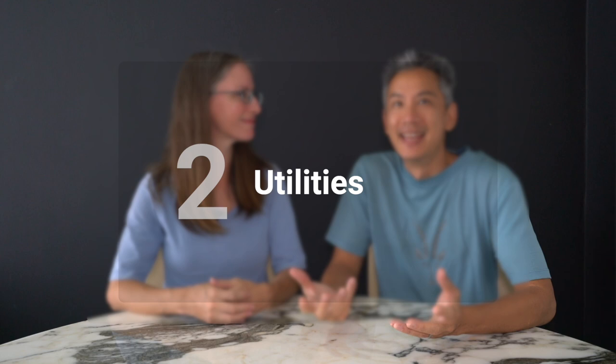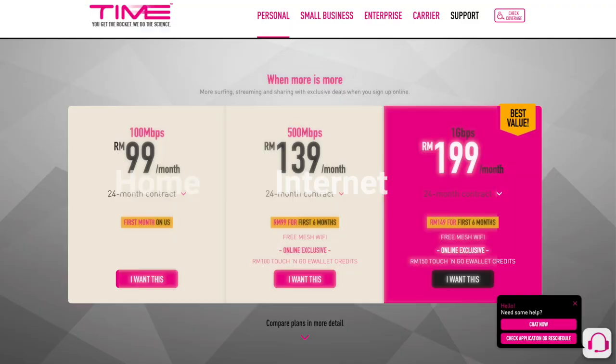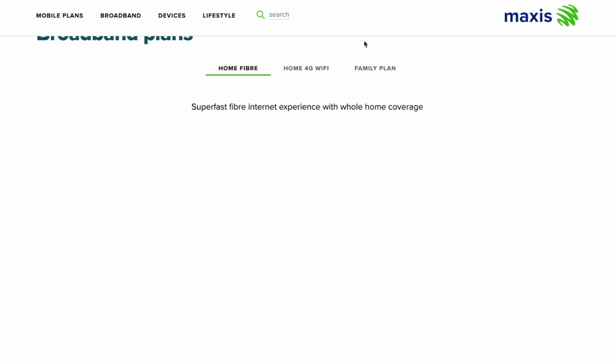Our utilities, including internet, were included in the cost of the rent, but we'll give you some examples if you were paying for your own. We use a lot of electricity — we use the washer and dryer every single day and work from home with laptops on all the time. So our electricity usage is on the higher end; we would have spent about 400 ringgit per month, which is about $90. Internet was also included — a 100 megabits per second connection — and that would cost about 99 ringgit separately. Through Maxis, a 500 megabit connection would cost about 219 ringgit per month, and there are slower connections available for cheaper.